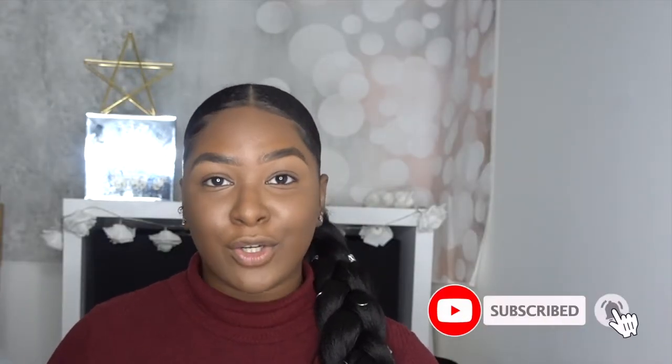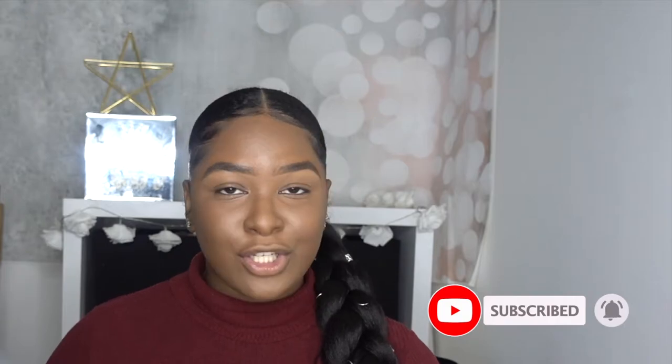Hey guys, in this video I'm just gonna show you my go-to nude lips. I've gotten this request from quite a few people — I don't know if it's because it's fall or it's something natural that people are really going for these days. So I'm just gonna show you guys my three nude lipstick combos.